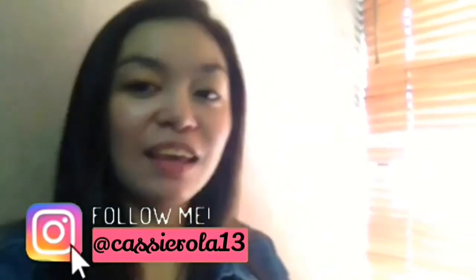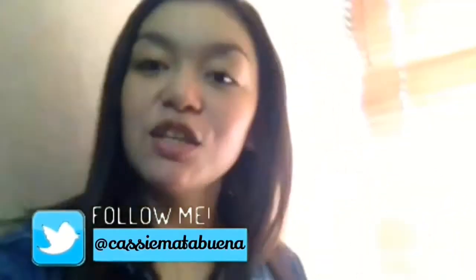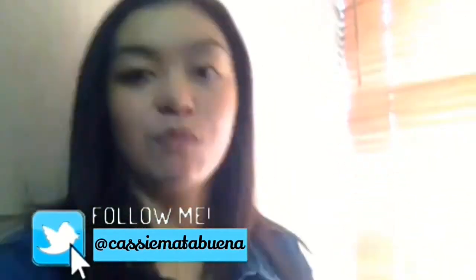Hola, kamusta, hi! I'm Cassie Matabena. I'll introduce myself since I think you're new to my channel. I'm Cassie Matabena, a Filipina YouTuber who loves making travel videos, travel vlogs, and many more. But right now, we're not making one of those.